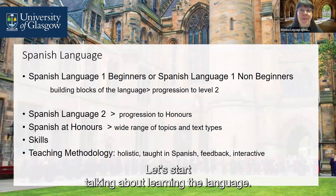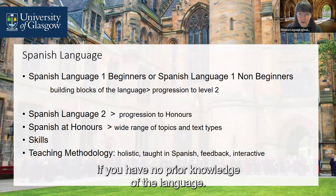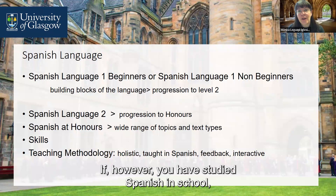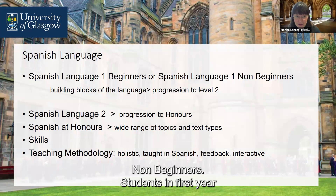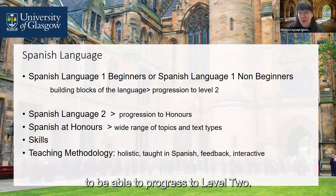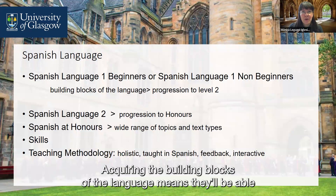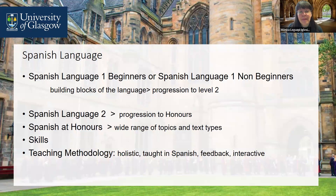Let's start talking about learning the language. In first year, you'll be placed in what we call Spanish Language 1 Beginners if you have no prior knowledge of the language. However, if you have studied Spanish in school, you will be placed in Spanish Language 1 Non-Beginners. Students in first year will acquire the building blocks of the language to be able to progress to level 2, and will be able to use the language independently and study in their own time and progress further.